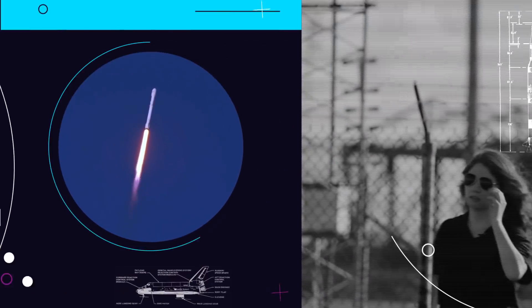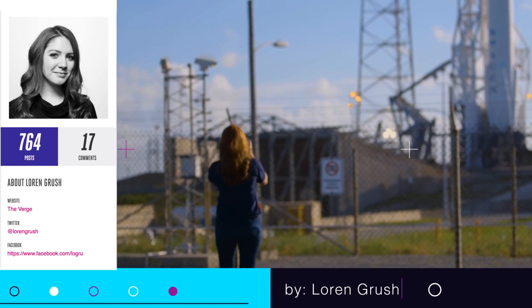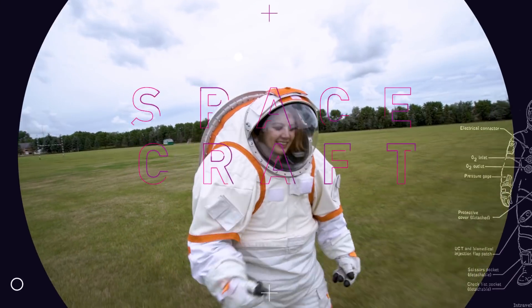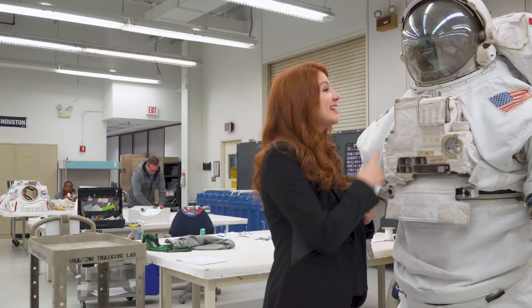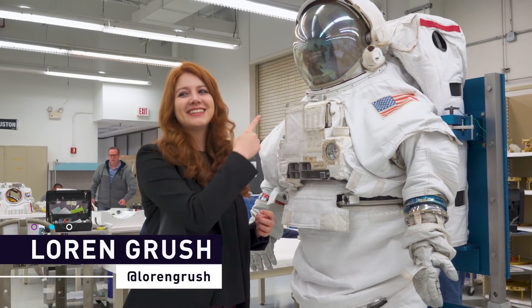I've been lucky enough to watch people launch to orbit, but I've had to stay behind here on earth. Unfortunately, being a reporter doesn't really qualify me to be an astronaut, but it does let me pretend to dress like one. That means one thing: spacesuits. I can really see myself in this — get it? Because it's reflective.